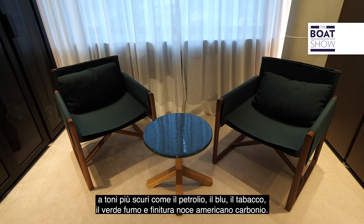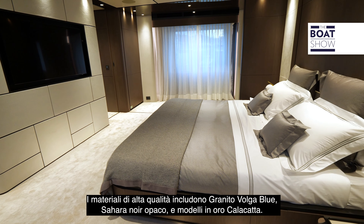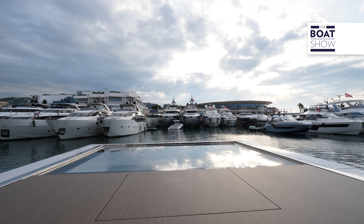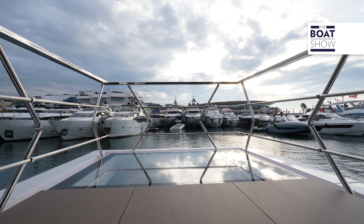On this unit, the owner chose to pair shades of taupe, sand and white with darker tones such as petrol blue, tobacco, smoke green and carbon-finished American walnut. High-end materials include Volga blue granite, matte Sahara noire and Calacatta gold marbles.